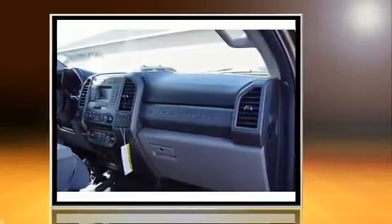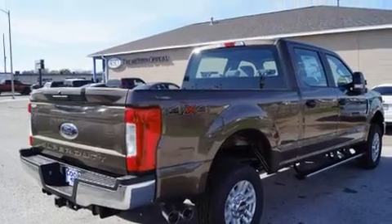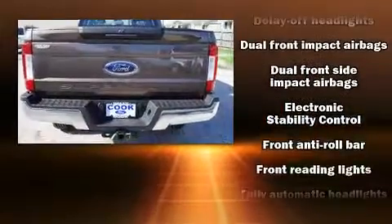Four-wheel drive allows you to go places you've only imagined. Top features include a split folding rear seat, delay off headlights, front and rear reading lights, a rear step bumper, a trailer hitch, and much more.